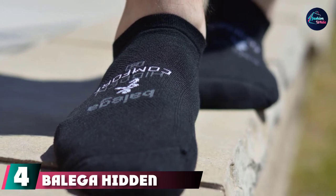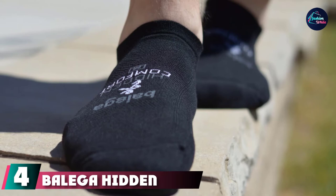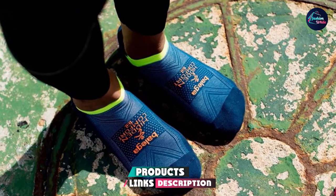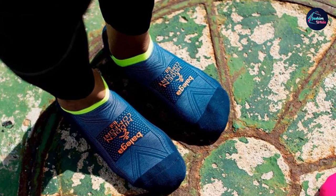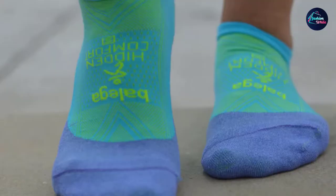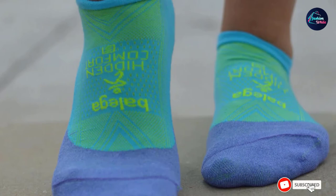Next at number four, we have Belga Hidden Comfort. As an avid marathoner, I can wear anything but these socks — nothing else feels right after you run in these. They're a little on the thicker side, which I enjoy because if you are doing long runs, the extra cushion can make a big difference and cut down on the friction and heat in your shoes. I always return to these socks and for good reason.